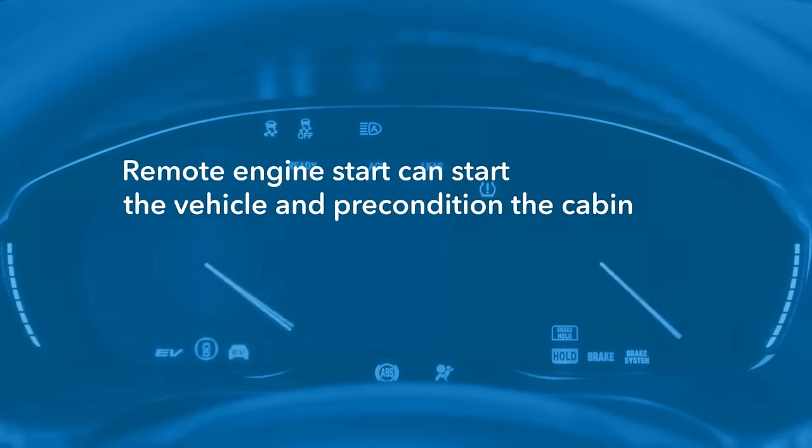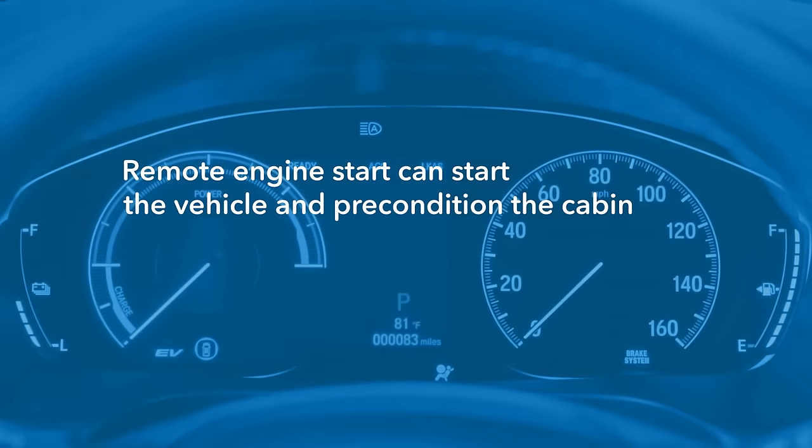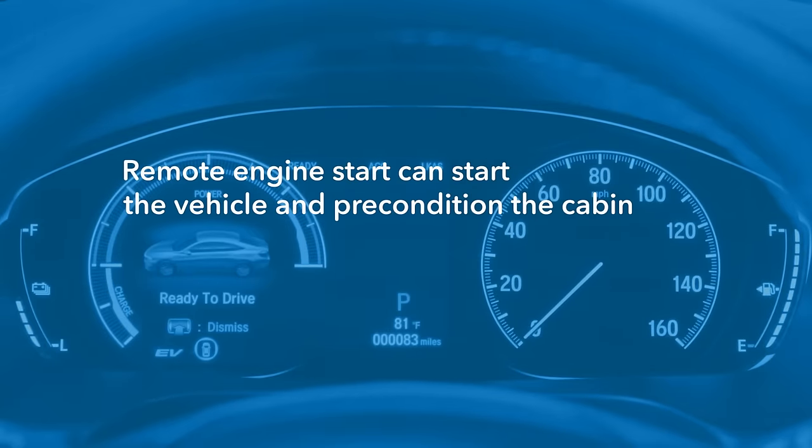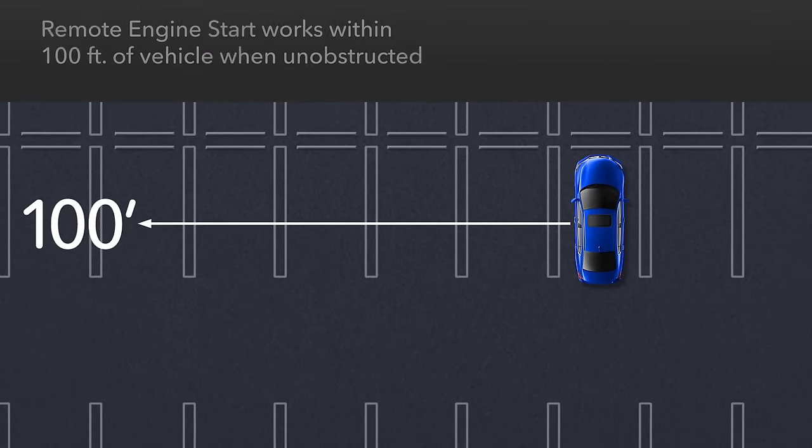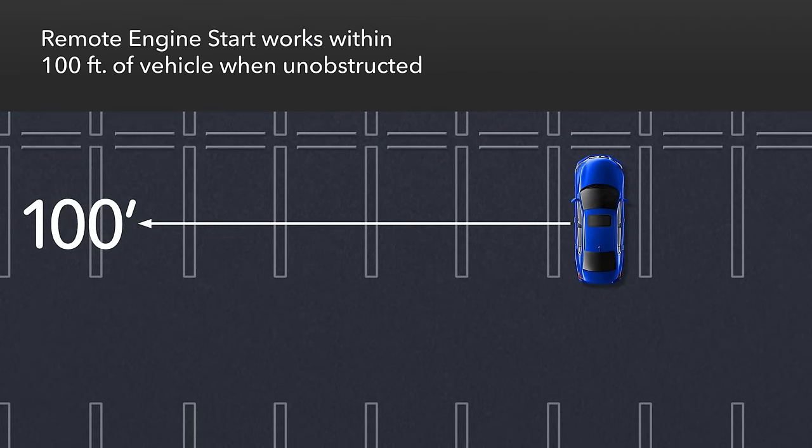The available remote engine start feature lets you start the vehicle before you get to it, so the cabin is preconditioned when you get in to drive. The remote engine start system is designed to work within a range of about 100 feet if unobstructed, and somewhat less if buildings or other objects are between the remote and the vehicle.